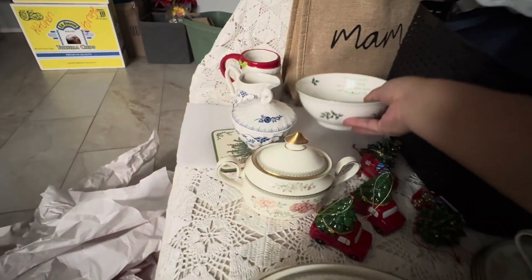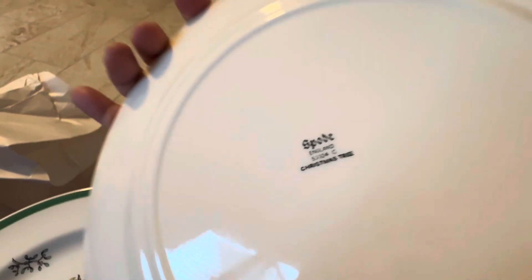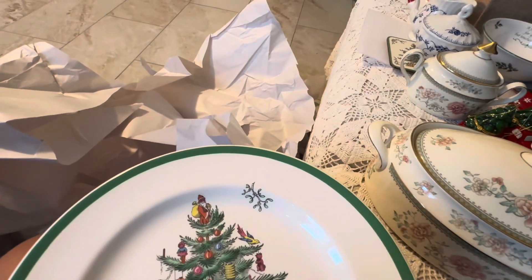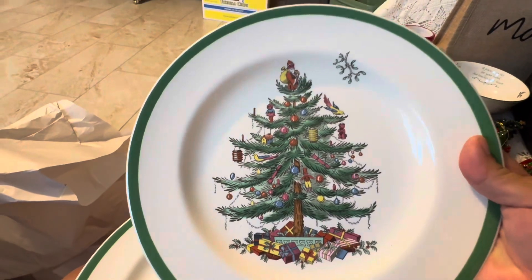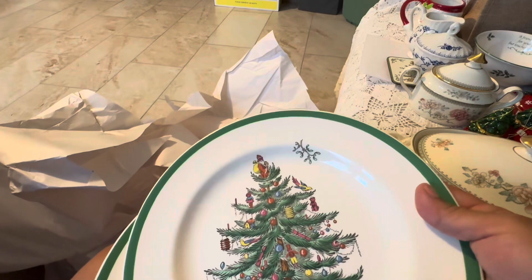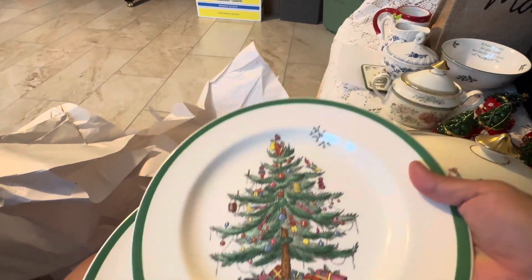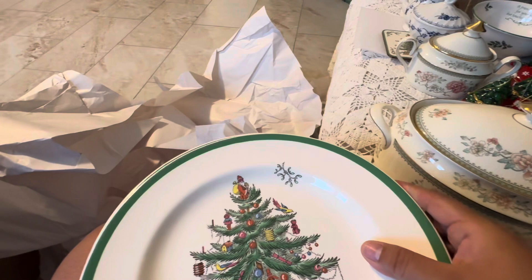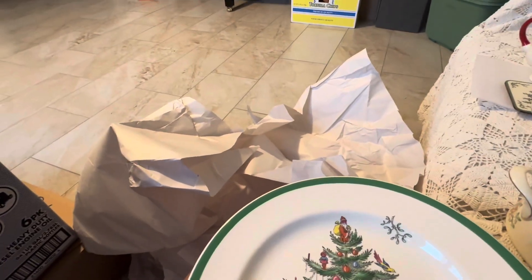This bowl was about four dollars. I also got these Spode dinner plates. Some of you may have seen my Christmas home tour where you can see the collection I have from Spode for Christmas dishes. I have the large bowls but didn't have the dinner plates — I have large bowls and small plates for cups. That's why I only got six of these dinner plates and just the one bowl — I'm adding to the collection little by little.